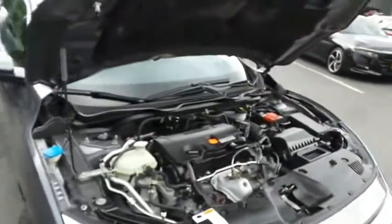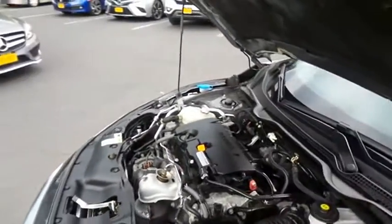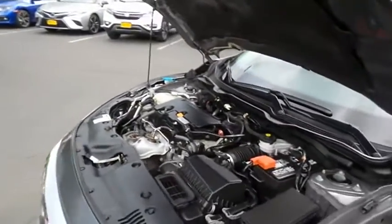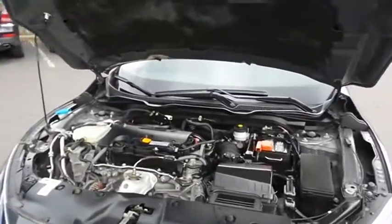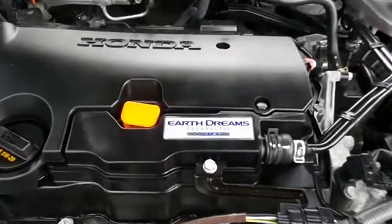The Honda 16-valve dual overhead cam, two-liter I-VTEC four-cylinder engine is spirited and fun to drive, equipped with Econ Button and Earth Dreams technology. It gets an outstanding 40 miles per gallon on the highway.